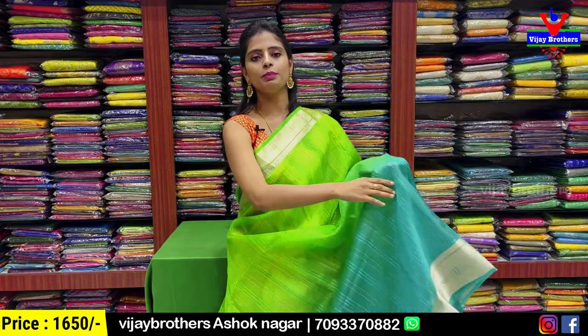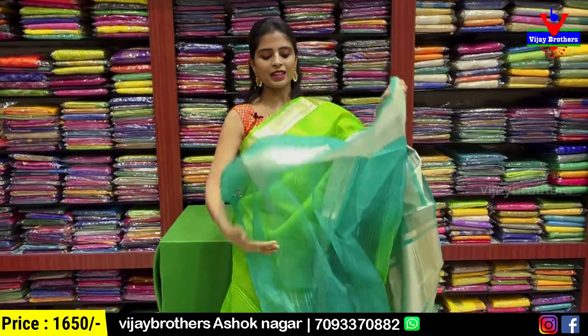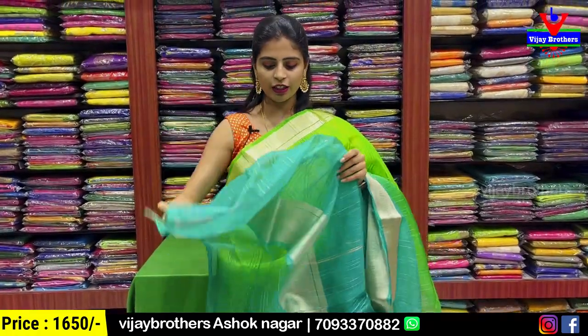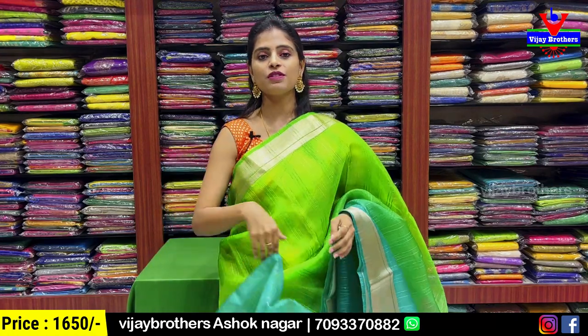The same dress in green with blue color combination. With this dress, a self-cloth blouse is included, contrasted on the shirt. This blouse is ₹1650.